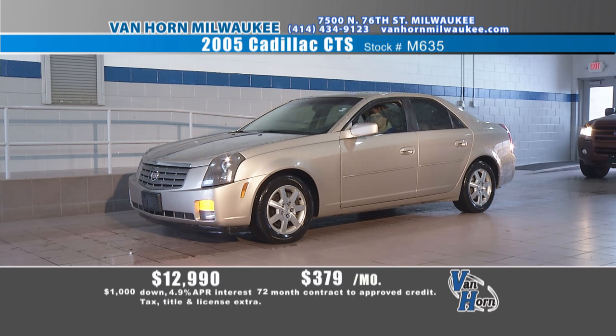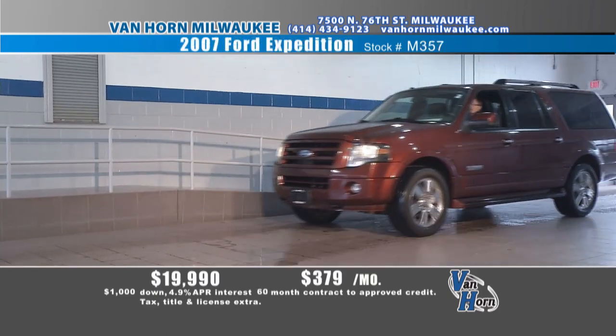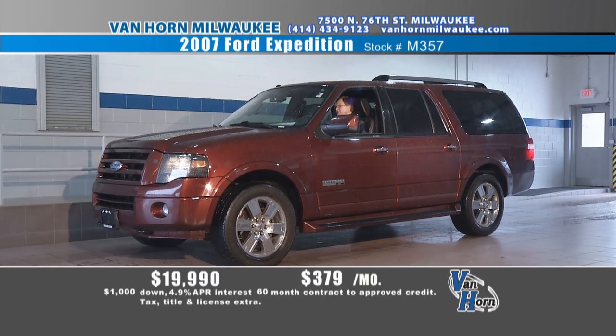Can you find a Cadillac that's under $200 a month with about 60,000 miles on it? Right here — how about this '05 CTS with about 65,000 miles on it? Tan, loaded, leather, moonroof, nice car, perfect Carfax. $12,990 — that puts your payment at $199 a month. Pull it in the driveway and let your neighbors go, ooh. If you're a salesperson, Van Horn's the place for you — we've got vehicles so you can look the part and get that job done.